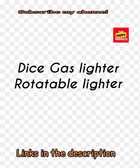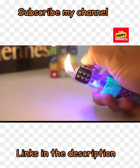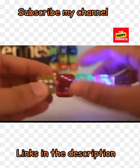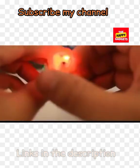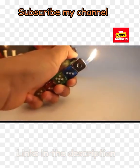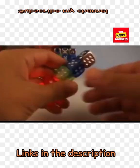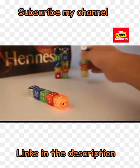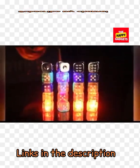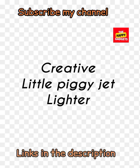Dice cast lighter — rotatable lighter. This is another very cute and creative dice lighter. You must buy it if you like it. All the lighter links are in the description box. Subscribe to my channel if you like my videos. You can see how glittery and shiny this lighter is.